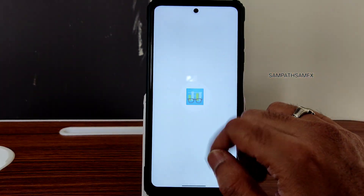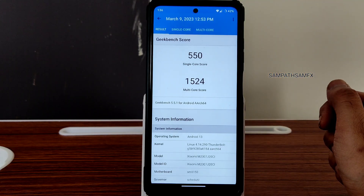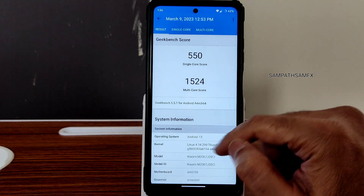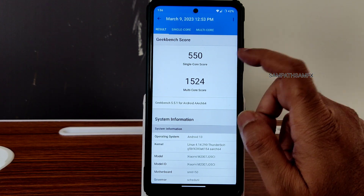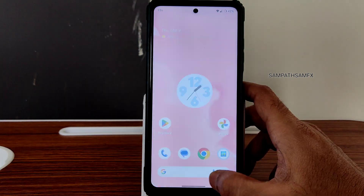Going into Geekbench scores: the single-core score is 550 and multi-core score is 1524. The kernel is Linux 4.14.290 — Thunderbolt kernel has been used here, which is fine. No problems. The UI smoothness is still present in all these ROMs.